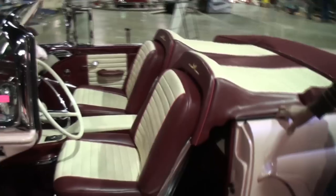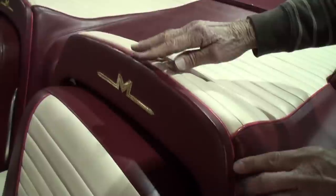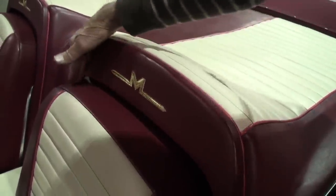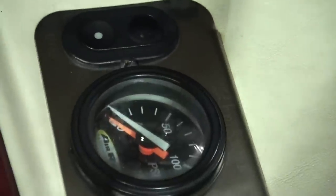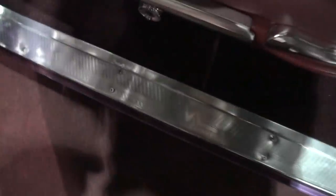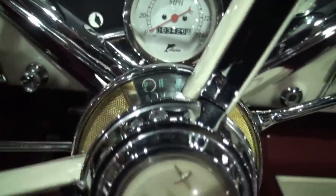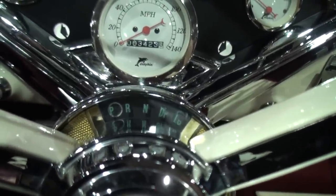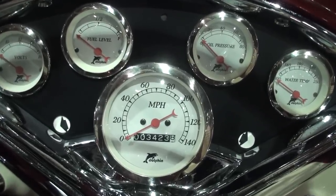Those seats are out of a 61 Thunderbird and they fit in there perfectly. This dash is off of a 65 Thunderbird Roadster, so the 61 seats fit right inside. The console is out of a 1964 Ford. The only gauge I've got in there is for the air ride suspension. The outline of the gauges is Mercury, but the insets are Dolphin gauges — I fit them in the original casing.